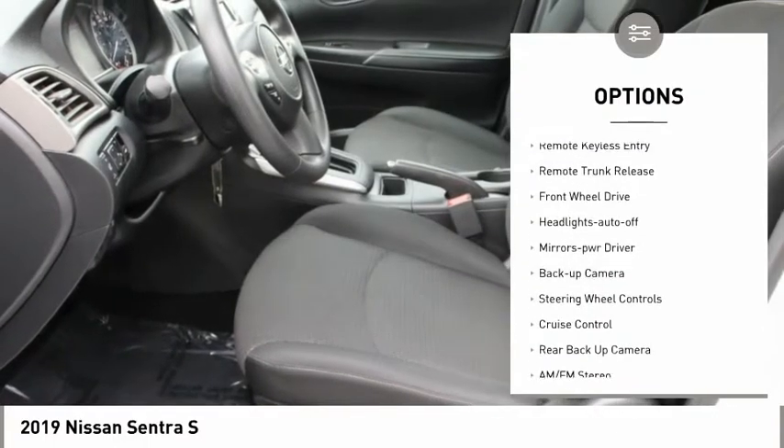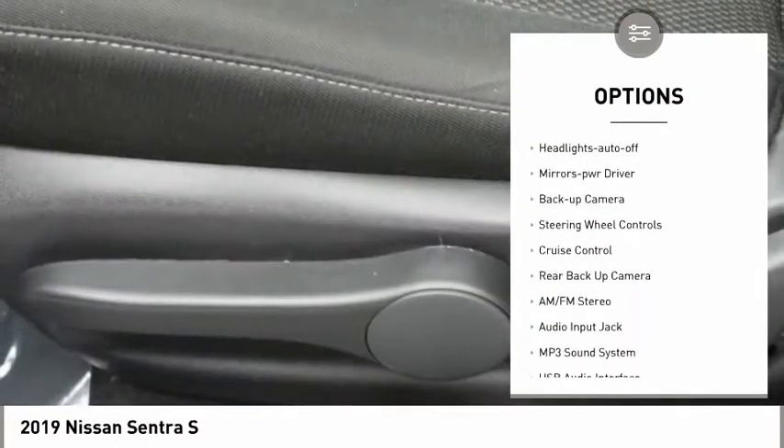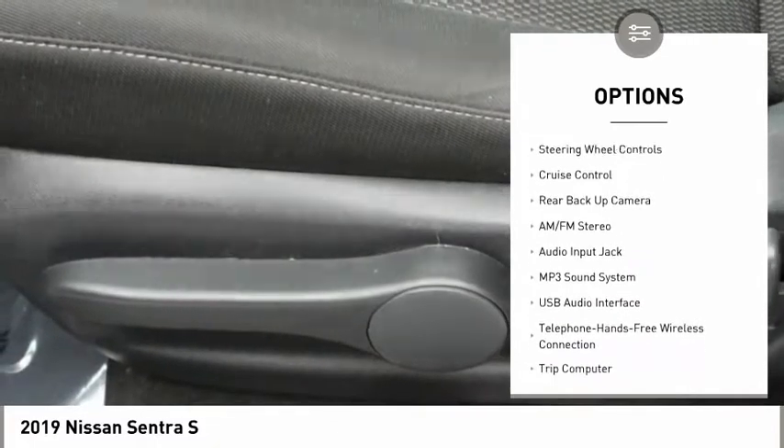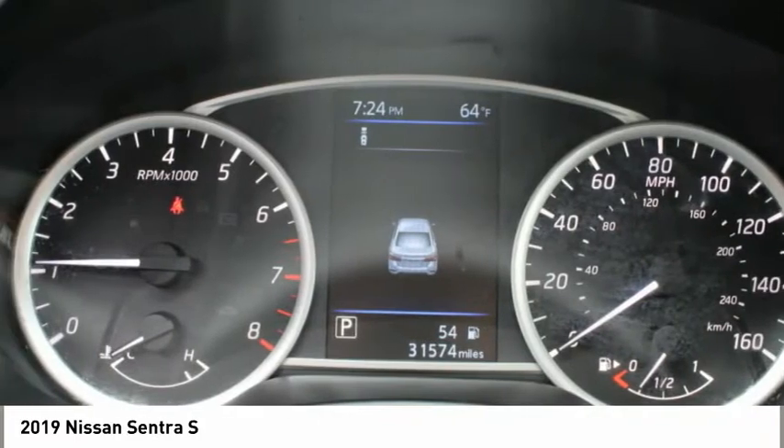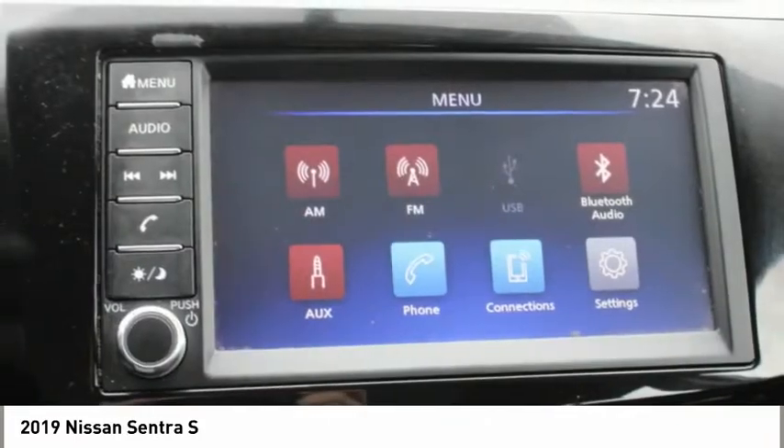Power mirrors, traction control, remote keyless entry, remote trunk release, FWD, headlights auto off, mirror memory, backup camera, steering wheel controls, cruise control.